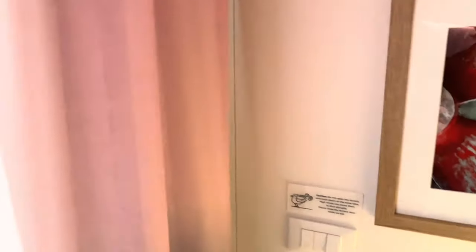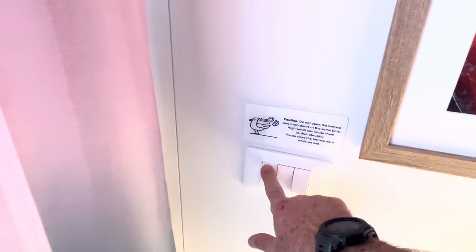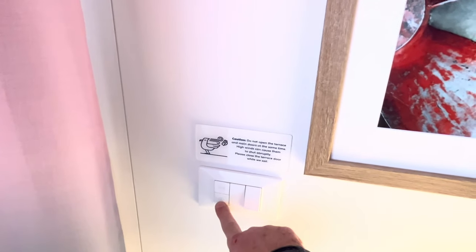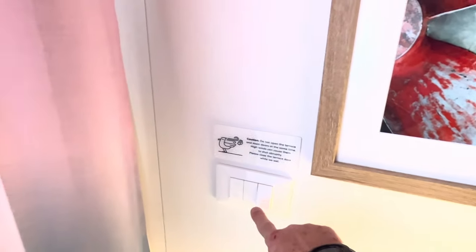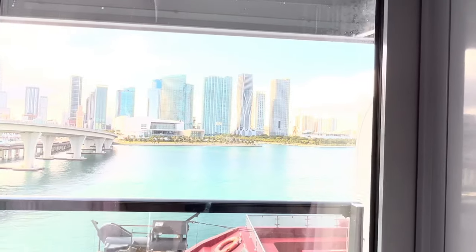Those pink — I guess Scarlet — curtains though. I'm not sure how you open them. This closes the outside blinds and that will open them, but for these curtains I guess I just pull. Yeah — look at downtown Miami!